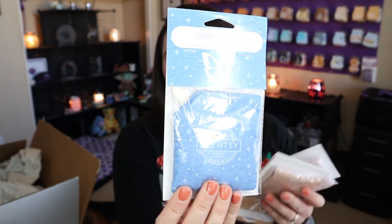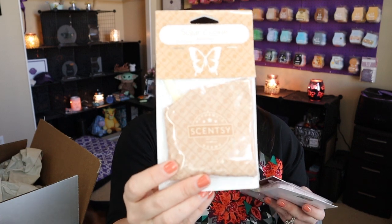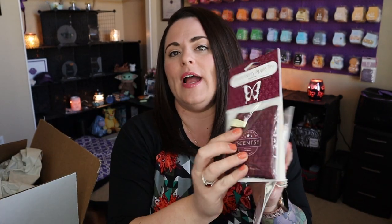We also have Jammy Time, Christmas Cottage, sugar cookie, winterberry apple tea, and cozy cardigan. And you don't have to just use scent packs for buddies — it's essentially a little sachet with a hangy loop, so you can hang them in your closet to freshen it up, hang them in your car, put them in a diaper bag, a locker, or even in the bottom of a trash can under the liner.